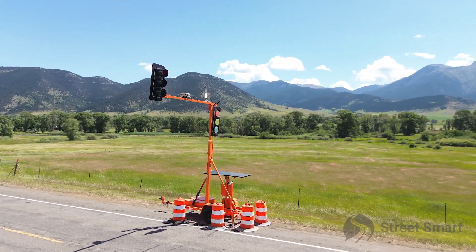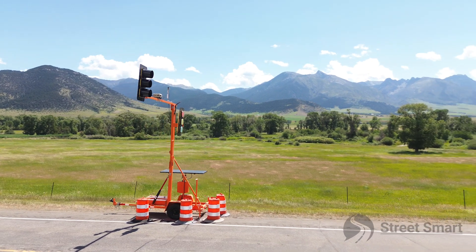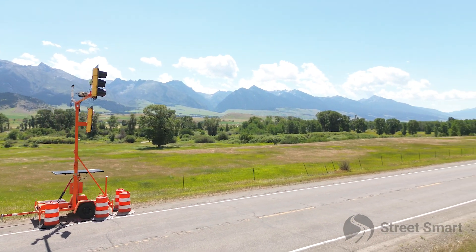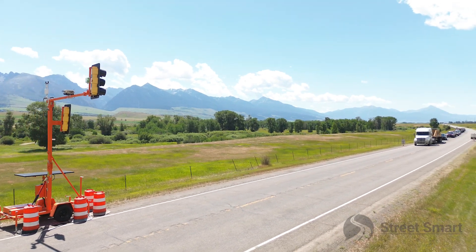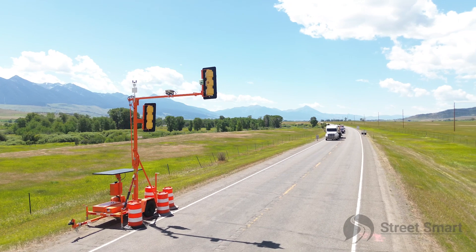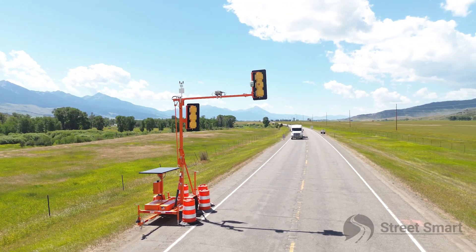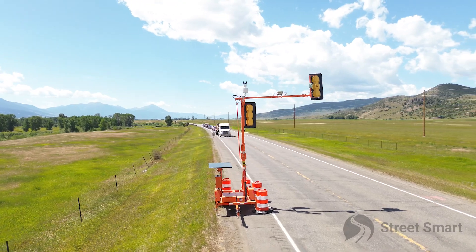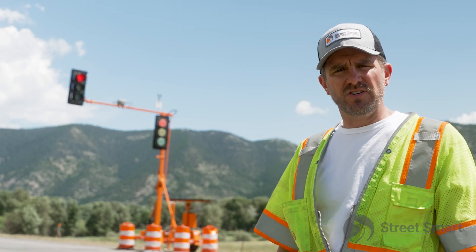We're just a few miles south of Livingston, Montana — an absolutely beautiful part of the country, just on the northern edge of Yellowstone National Park. They're doing some guardrail replacement project here just north of the next one to two miles, and this contractor selected portable traffic signals as an alternative to human flaggers.